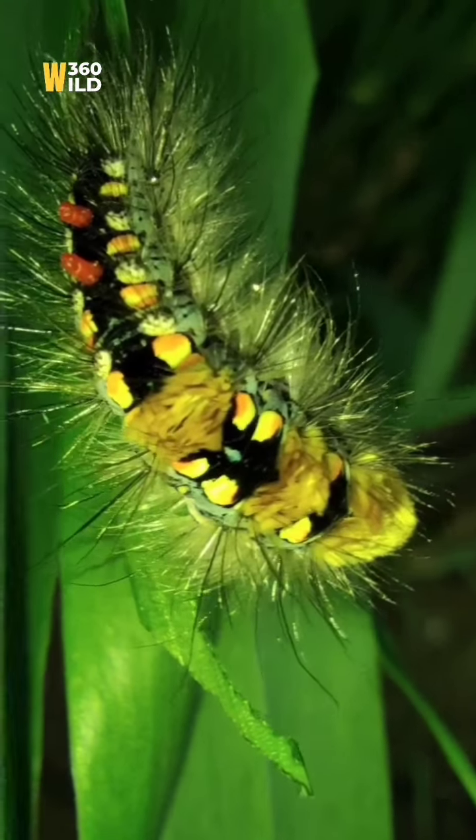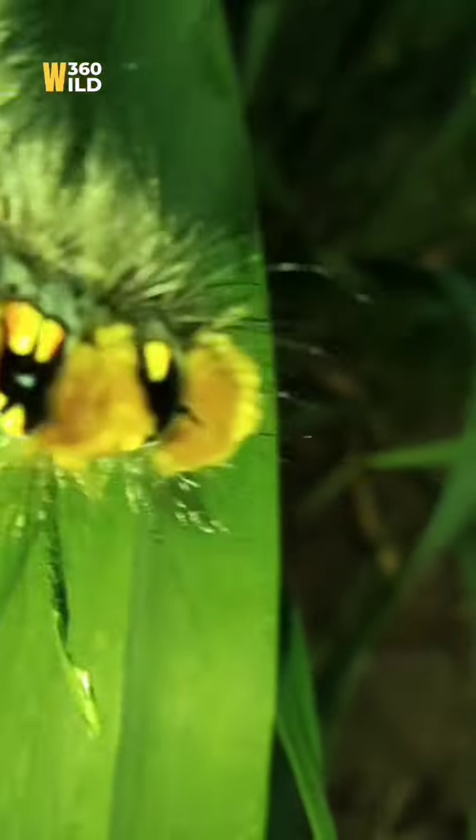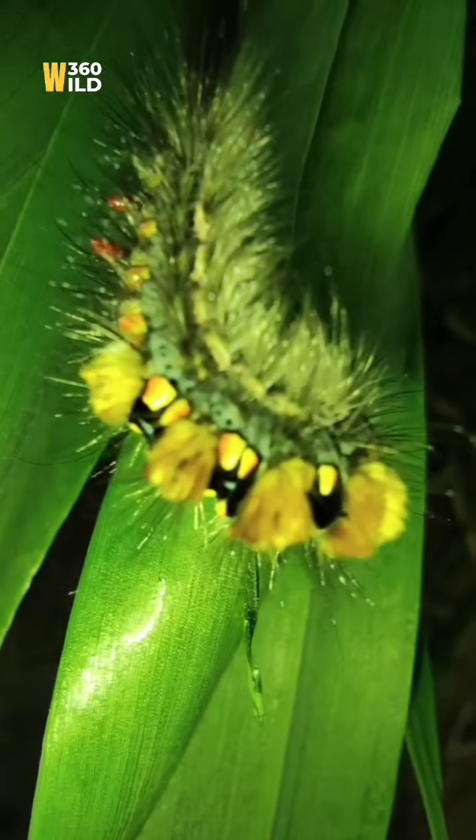You can see different colors here — yellow, black, red, grayish. Amazing. This is the caterpillar of the moth.